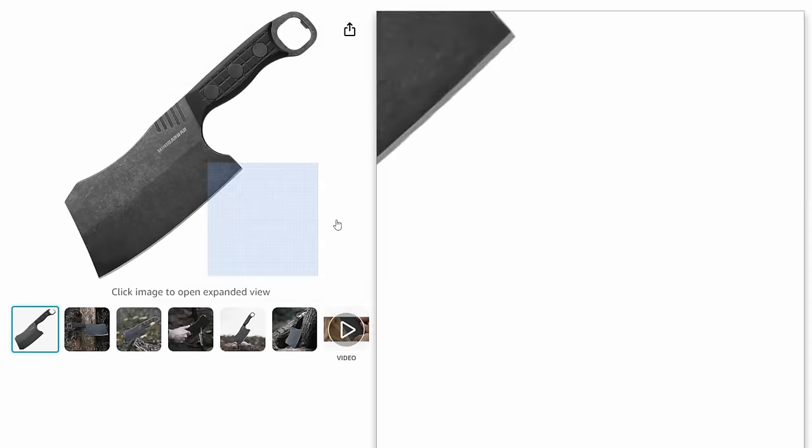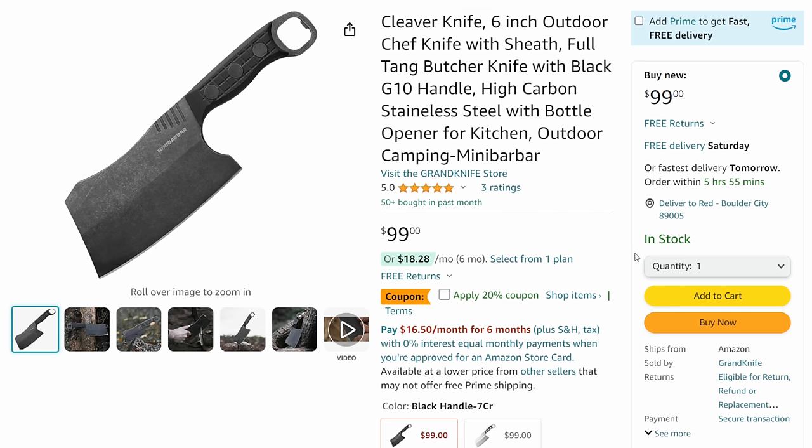Next up, we got another cooking deal. This cleaver from Grand Knife Store - a six-inch outdoor chef's knife slash cleaver with sheath, full tang, with a bottle opener on the end. This thing is wicked looking. It's $100, but I got a 20% off coupon that takes it down to $80, and then I have a coupon code that nobody else has going to take 50% off. So you're taking $100 down to $80, down to $40. A $40 knife with a G10 handle, high carbon stainless steel, bottle opener, ready to go for outdoor camping and cooking.